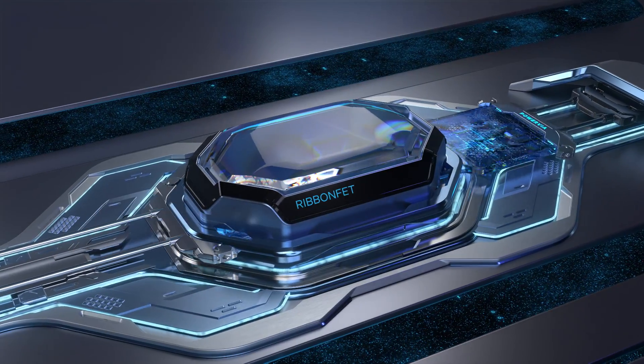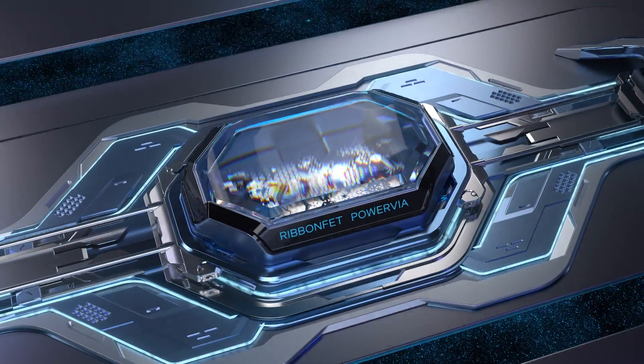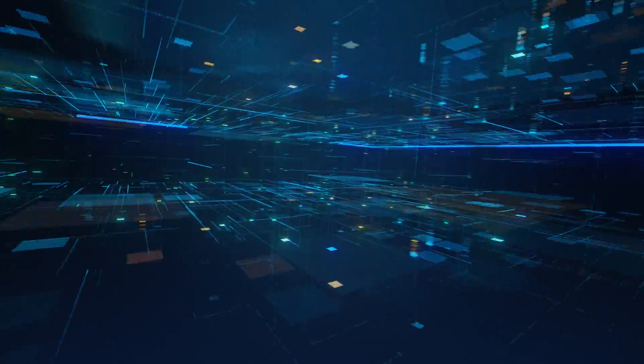The combination of RibbonFET and PowerVIA will enable Intel to deliver increased computing performance for the workloads of the future.